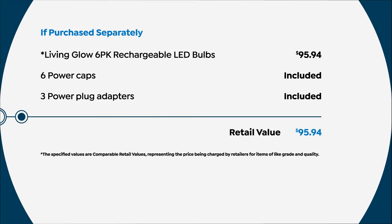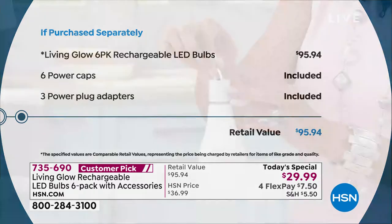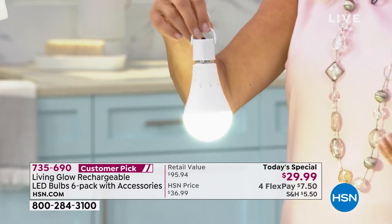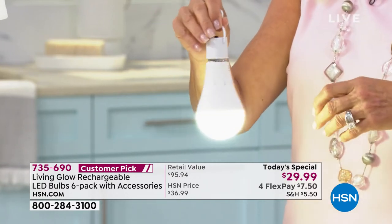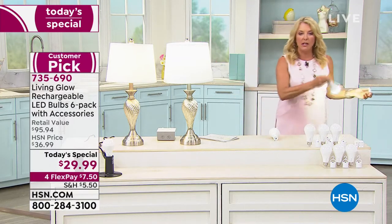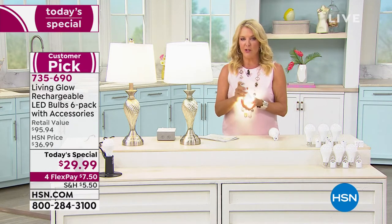At $95.94 retail, that's great for everything this can do and how long they'll last. You get six power caps — really important for using the bulbs independently — plus three power adapters. So you get six caps and three adapters. If you want to use these outside for an evening cookout, hang them in the trees for a barbecue, or carry them around your house, you've got six of those. The adapter lets you walk anywhere with your lamp.